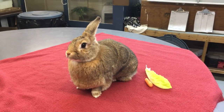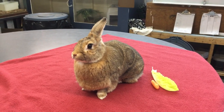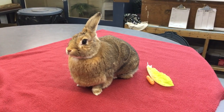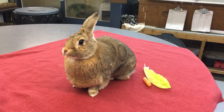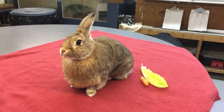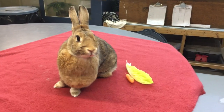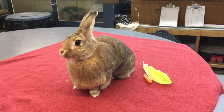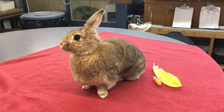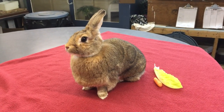To find a bunny nest, what you want to do is walk back and forth in a grid-like pattern and you're looking for areas of depressions out in the middle of the grass, maybe an area where it looks like there's some dead grass that's been pulled up, or maybe an area where you see a little bit of fur or fluff. That could be an indication that there's a baby bunny nest there. If you do find a nest of baby bunnies, what you want to do is avoid that area.